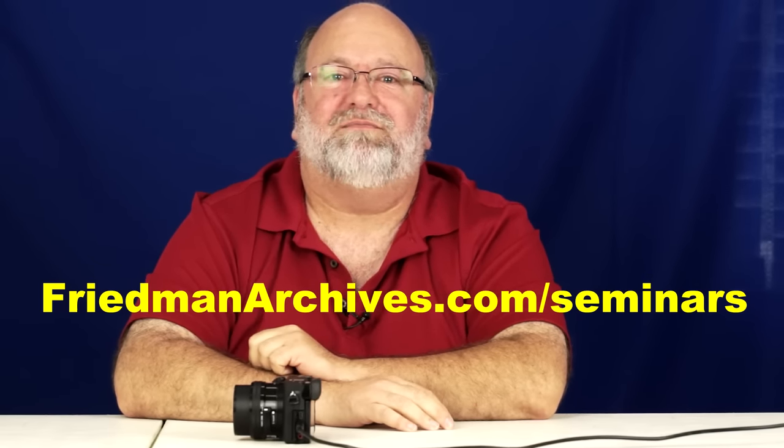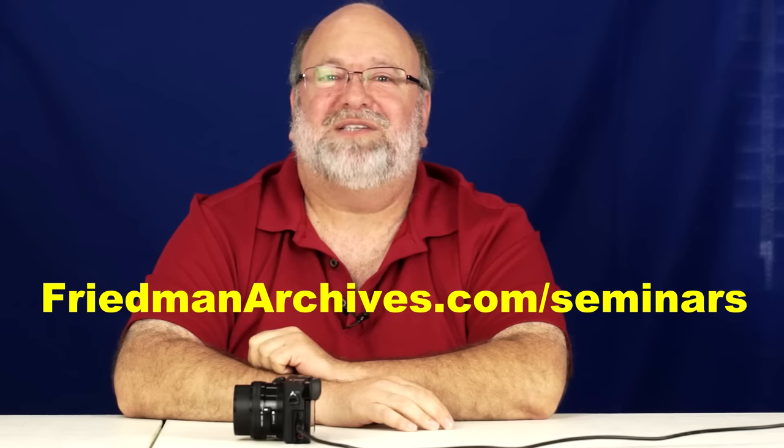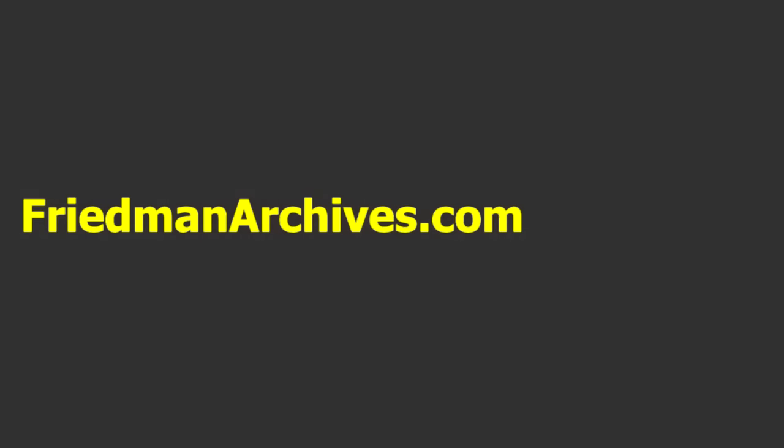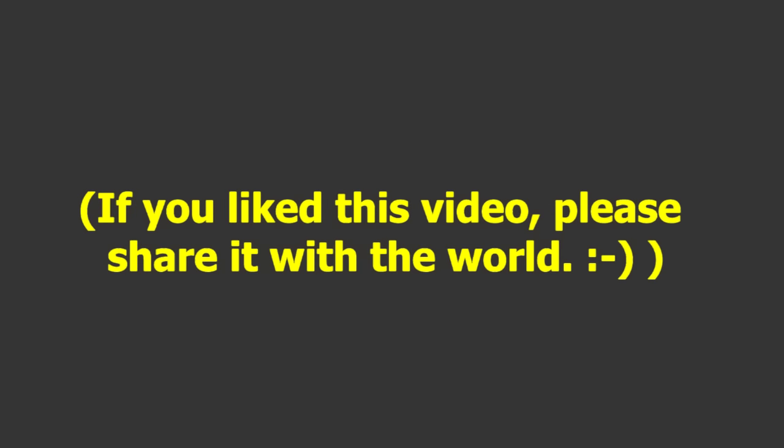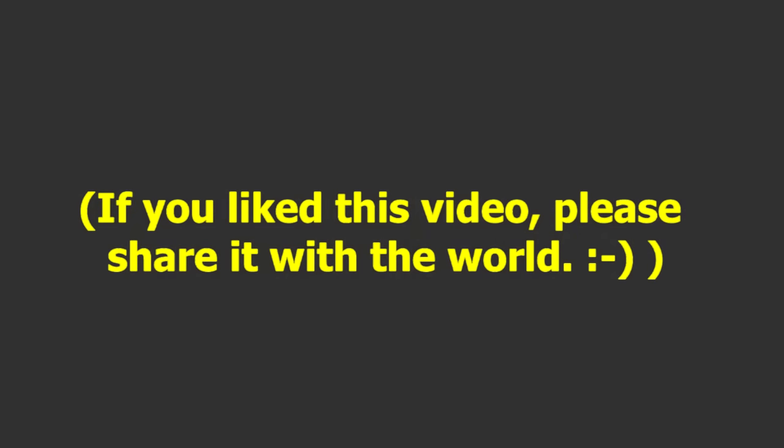One purchase price gets you three different DRM-free formats: a PDF for your computer or iPad, a Mobi file for your Kindle, and an EPUB file for all other e-readers. Copy them to all your electronic devices — it's yours. If you like the way I explain things, you might also enjoy the Friedman Archives seminars, which can now be watched by streaming video. It reveals the secrets of taking wow-type images that the masters knew before RAW and before Photoshop. More information is available at friedmanarchives.com/seminars. Thanks so much for watching, and I'll see you guys next time.